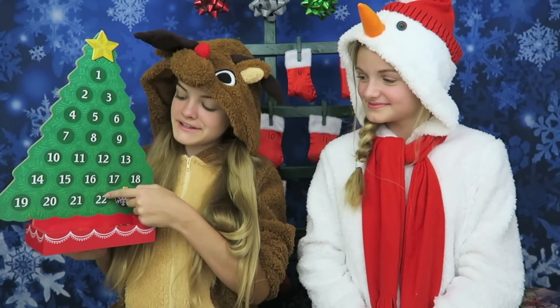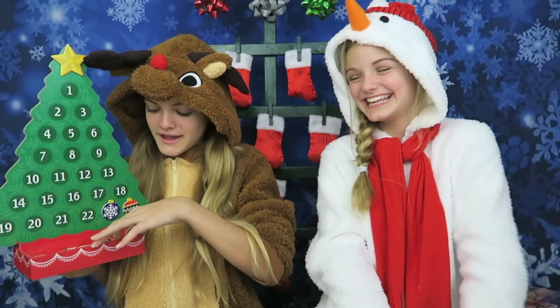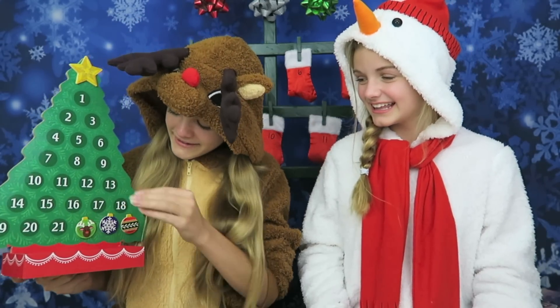Hi everyone, today is day four of our Christmas countdown and there's 21 more days left till Christmas. We're gonna put another magnet on our tree today and cover up 22, which is my birthday number. I'm gonna use this magnet because it's a reindeer — and I'm a reindeer right now! There it is. Today it's my turn to open up a stocking.